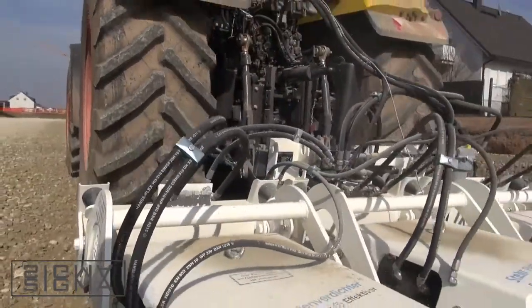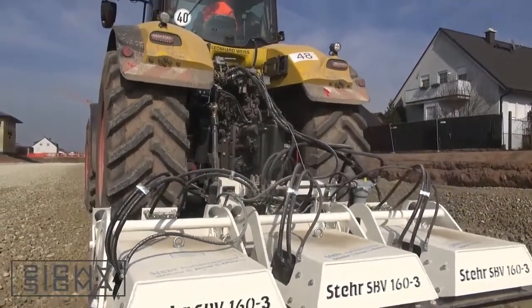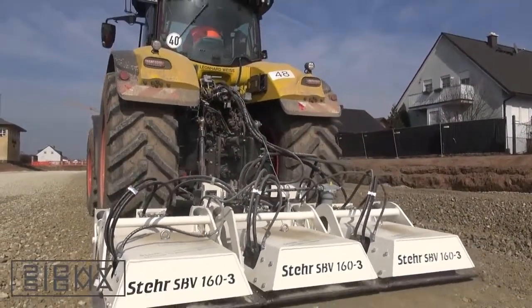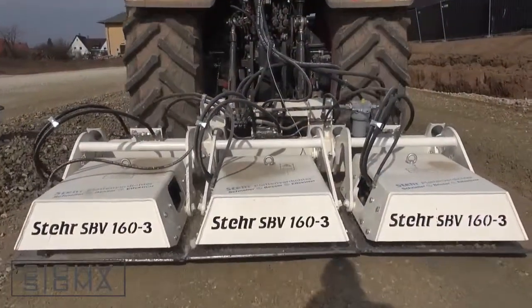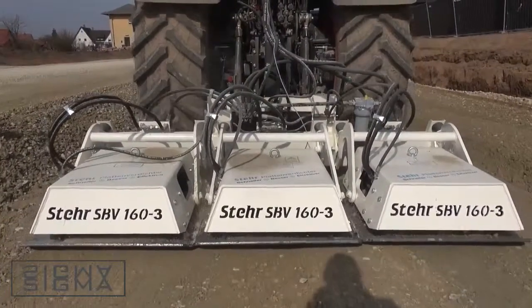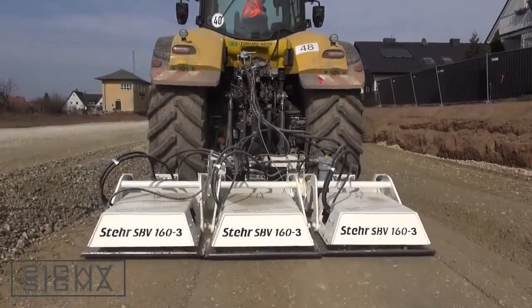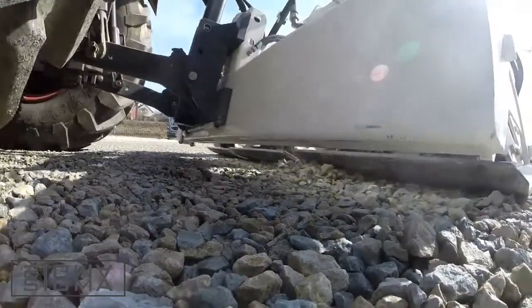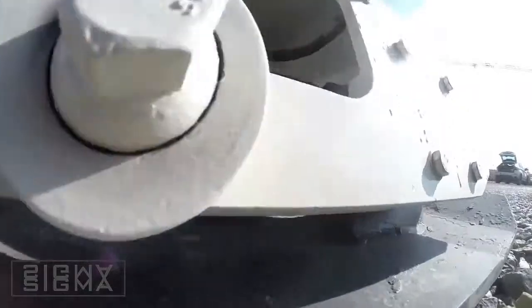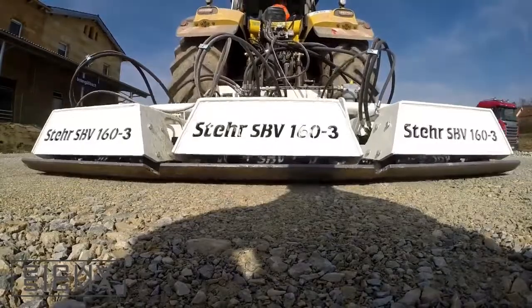The largest STEA plate compactor, SPV 160-3, with an impact force of 3x160 kN and a width of 3 m, mounted on a tractor, shows its prowess compared to all other compacting machines. A maximum of two compacting passes were sufficient to achieve the required result. No other machine used to come remotely close in performance or speed.